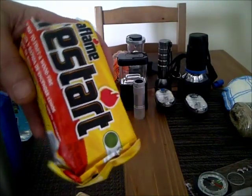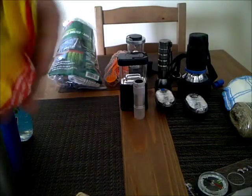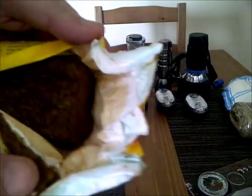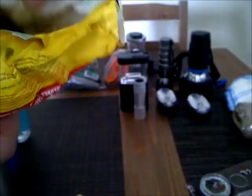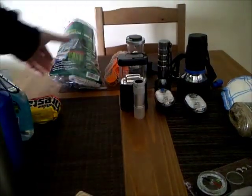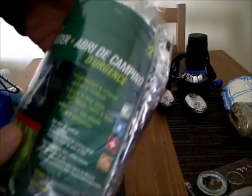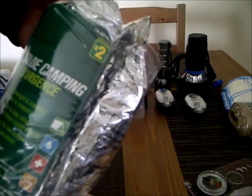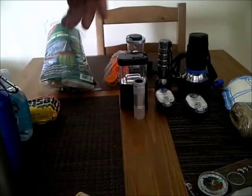I got the Duraflame fire starter logs. They're just a great big log, but I don't really use it much because there's so much out there. You guys have seen me set up this camping shelter — it was two bucks.